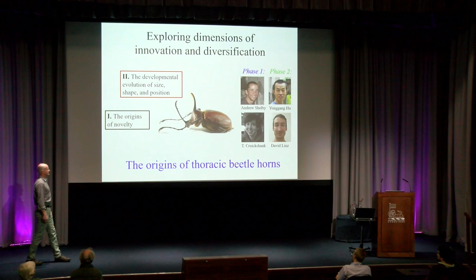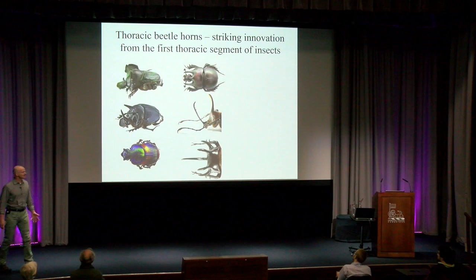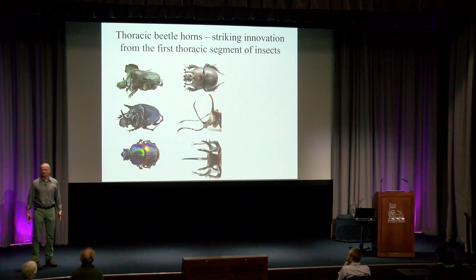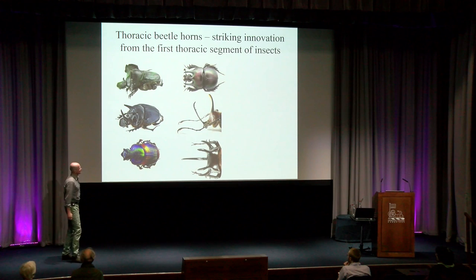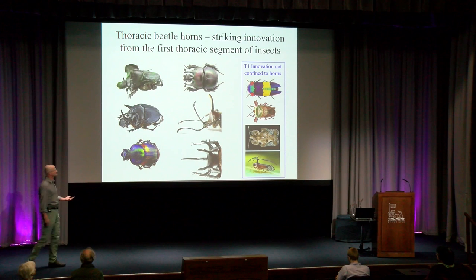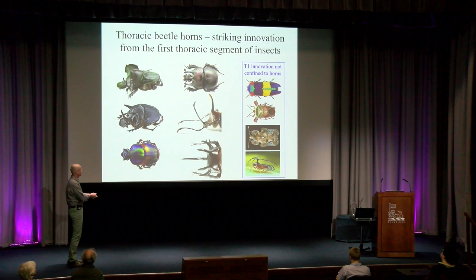Here's what you need to know going into this: thoracic beetle horns are a striking innovation emerging from the first thoracic segment of beetles. Here are just six of literally thousands of examples of thoracic horns. The other thing I want you to know is that innovation on T1, the first thoracic segment, isn't limited to horns. Other crazy things happen there, like color patterns, or these projections, or this antenna that the treehopper uses to send signals to its home planet — because what else would you do with this thing?